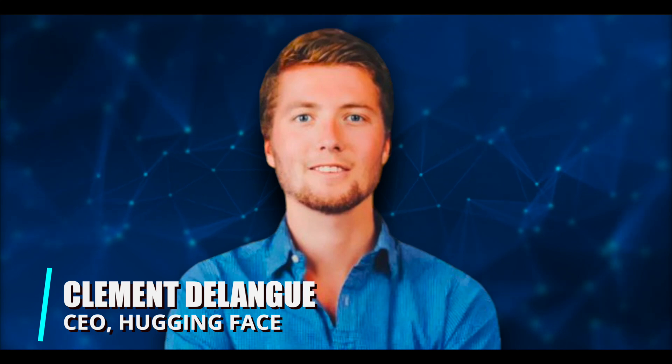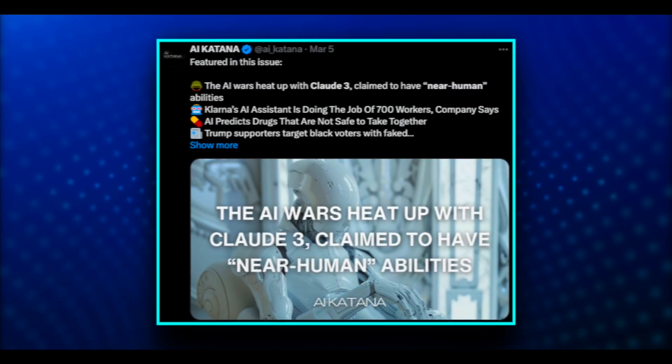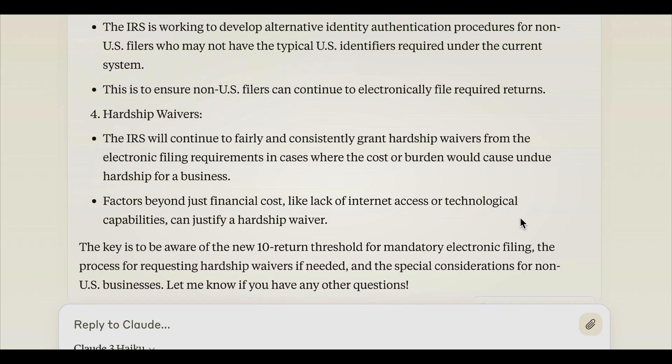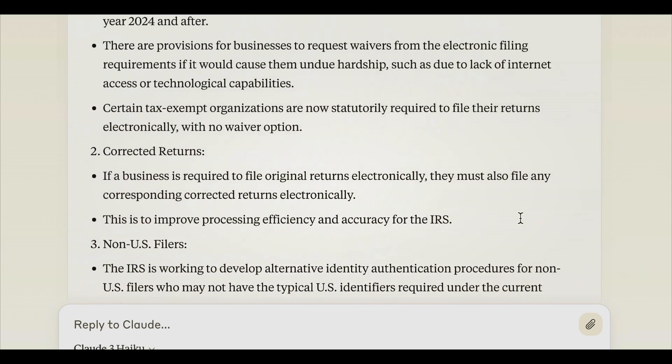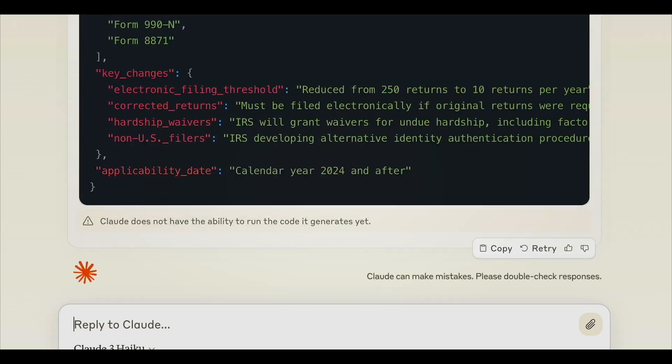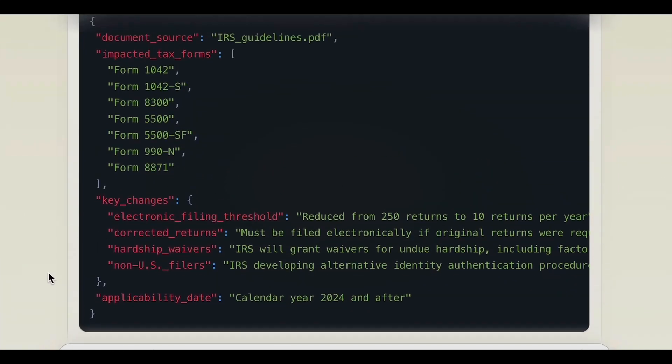Hugging Face co-founder and CEO Clement Delangue noted that Opus impressed everyone with its remarkable near-human capability and problem-solving skills. Claude 3 also helped in lessening biases and promoting neutrality, enhancing the model's security, transparency, and privacy. Additionally, the Claude 3 models maintain the ASL-2 security level and are more advanced than earlier AI versions.